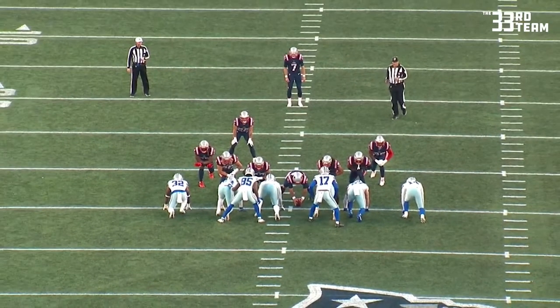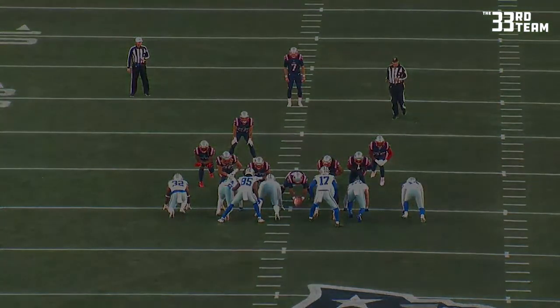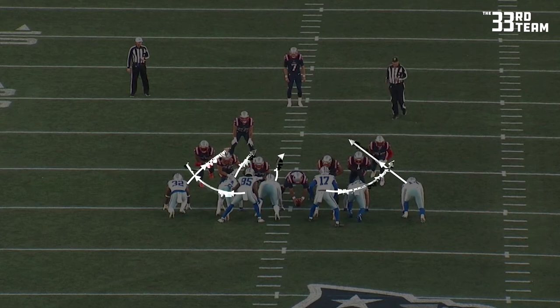Their responsibility is to ensure that the ball is snapped to the punter and that the two wings don't go out for any type of pass. Dallas is going to activate their six down players to rush the interior gaps. New England is going to slide their protection to our right, their left.